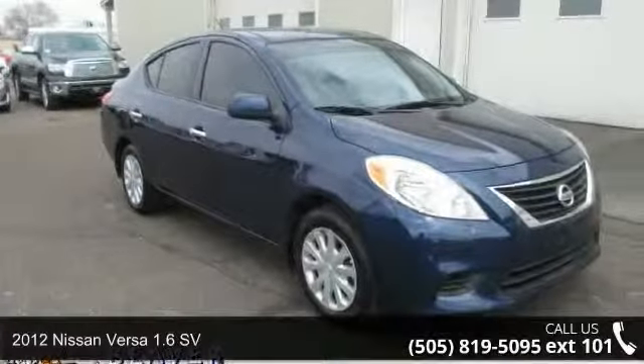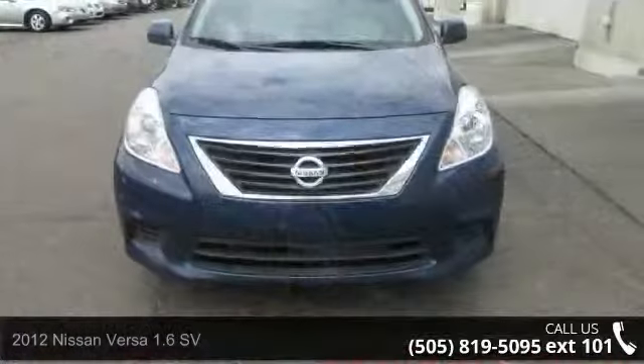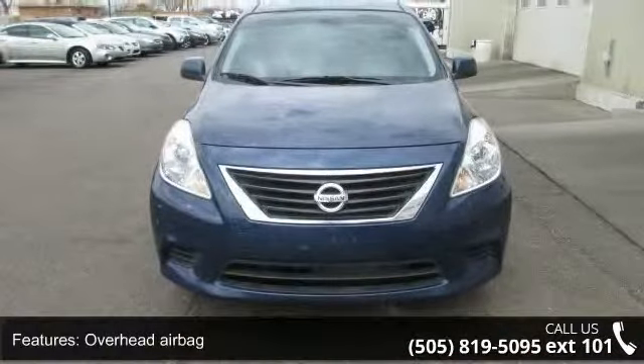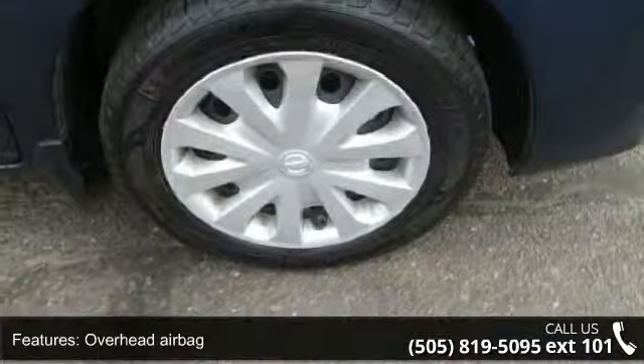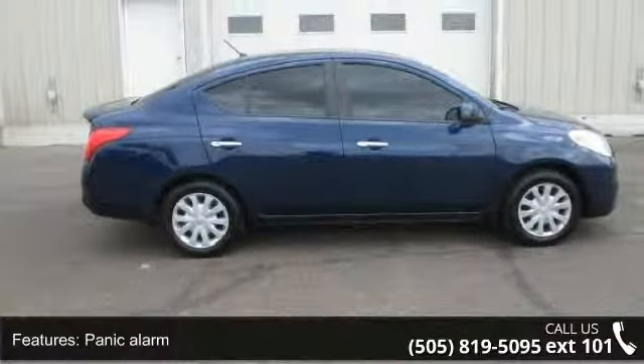Arrive in style with this 2012 Nissan Versa. If you are looking for an automobile with great features, look no further. Enjoy these notable features: overhead airbag, panic alarm, passenger door bin, power steering, power windows, rear anti-roll bar.